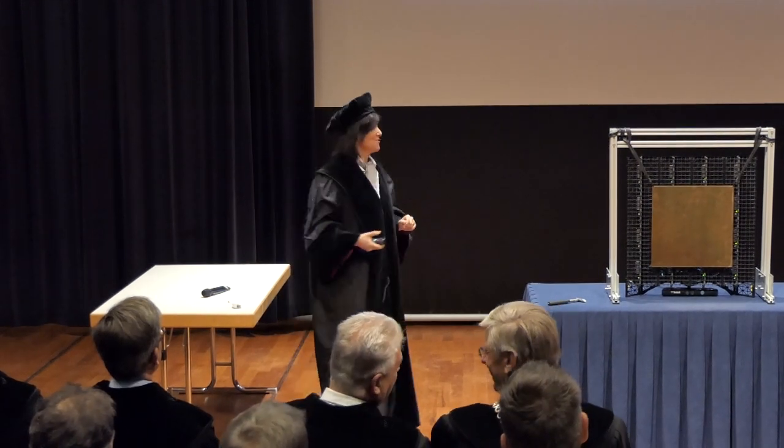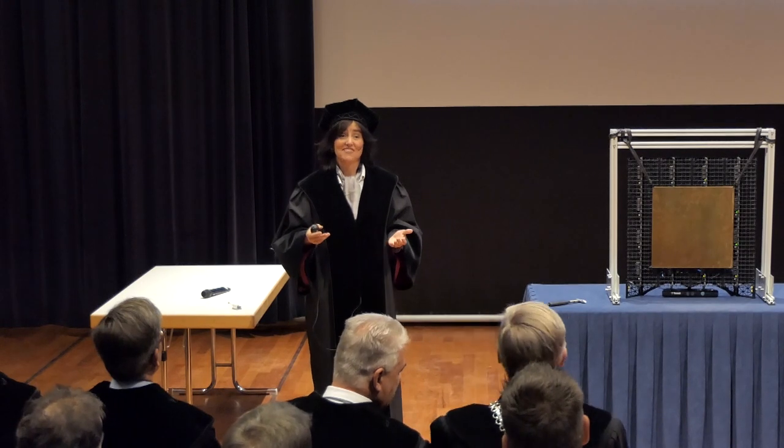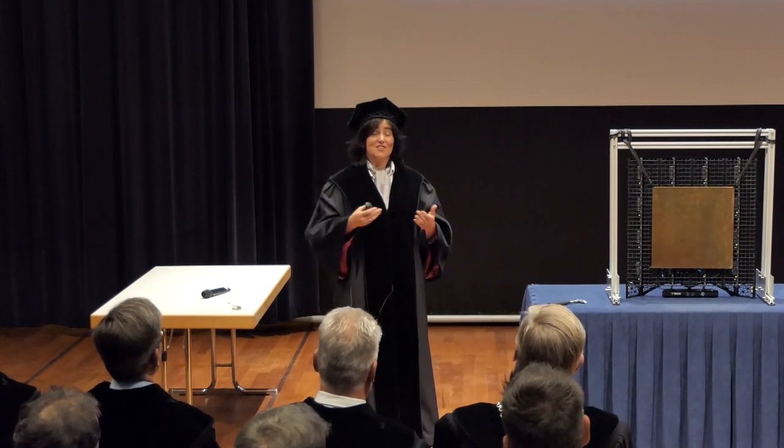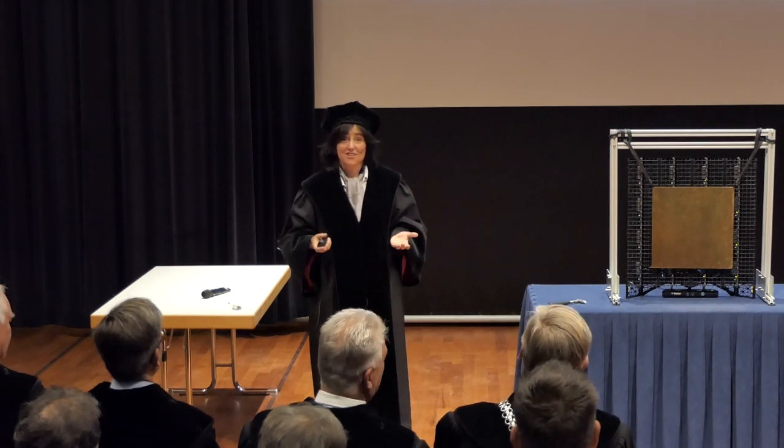The third mission of universities is to contribute to society. And our main contribution to society are our students, the engineers and doctors that graduate from our university.